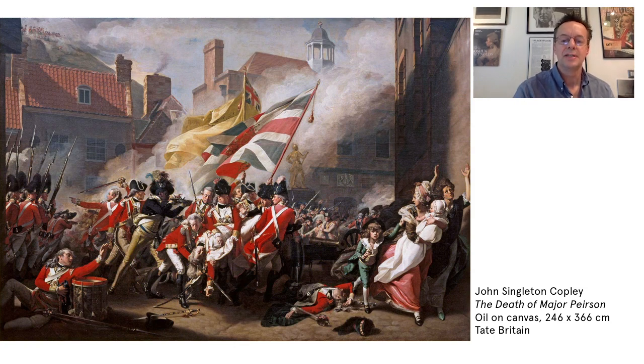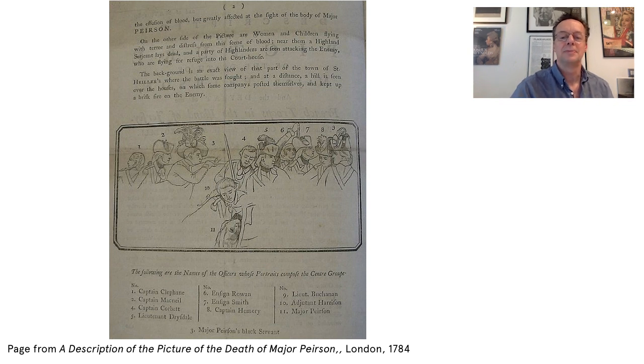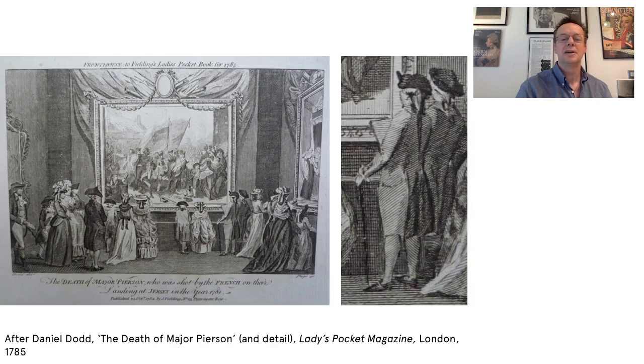On the eve of the opening, Copley issued further advertisements noting the exhibition would be open from eight in the morning through to the evening, and that admittance would be one shilling per person. In a final piece of marketing, he declared that 'an explanation of the picture, with the names of the officers whose portraits are contained in it, will be offered gratis to all paying visitors.' Here is a surviving copy of this pamphlet, which also includes a diagrammatic key to the group portrait at the painting's centre, complete with a listing of the pictured officers' names. And if we return to the pocketbook illustration with which we started, we can see this pamphlet being carried by a number of the visitors to Copley's exhibition.